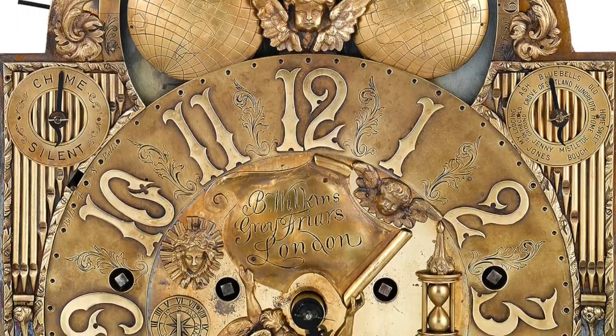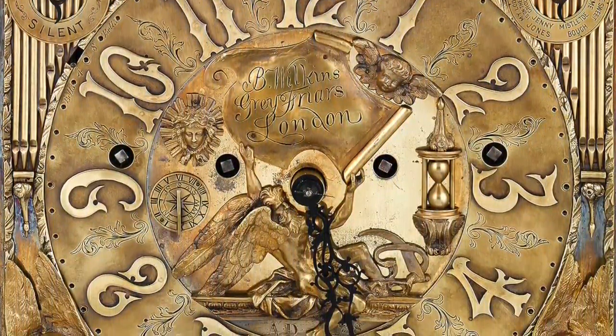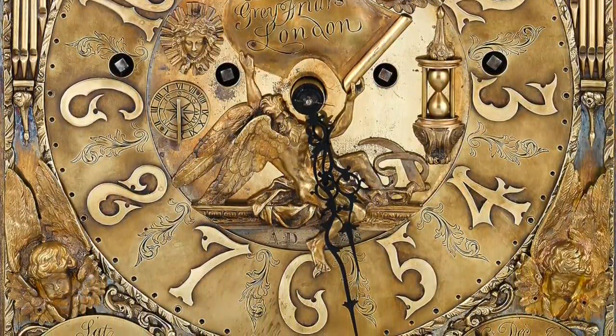It contains a carillon of 20 bells, and at the hour these bells play one of seven songs — one on each of the seven days of the week.